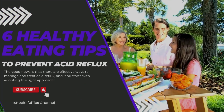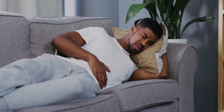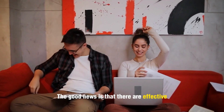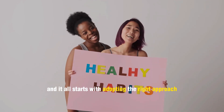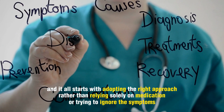Are you tired of constantly battling the discomfort and pain caused by acid reflux? It's a frustrating condition that can impact your daily life, making it difficult to enjoy your favorite foods or even get a good night's sleep. The good news is that there are effective ways to manage and treat acid reflux, and it all starts with adopting the right approach, rather than relying solely on medication or trying to ignore the symptoms.